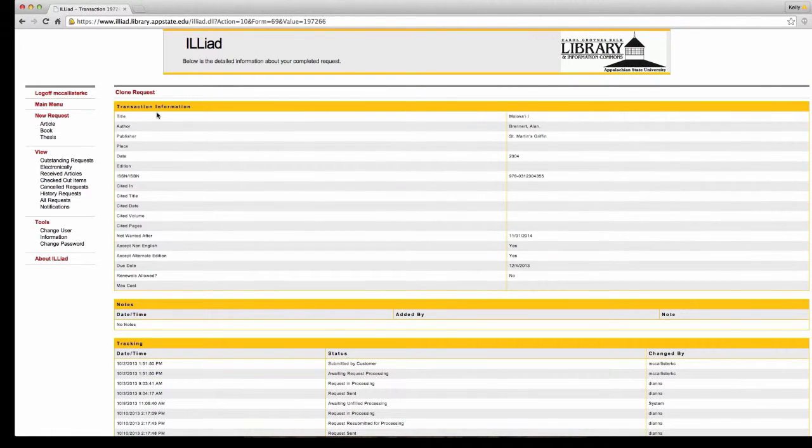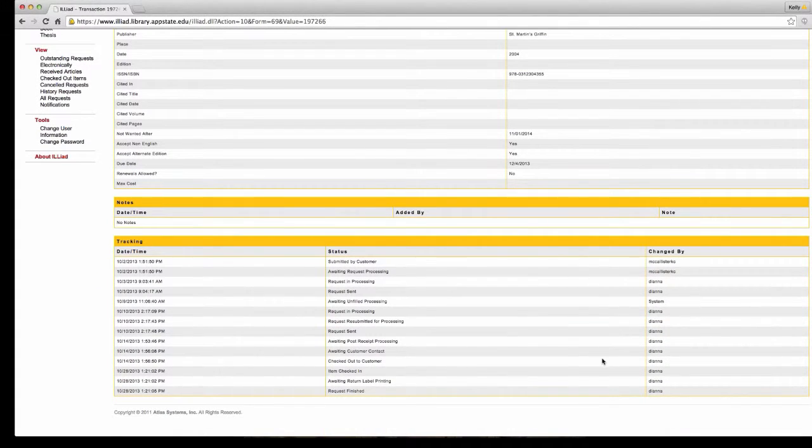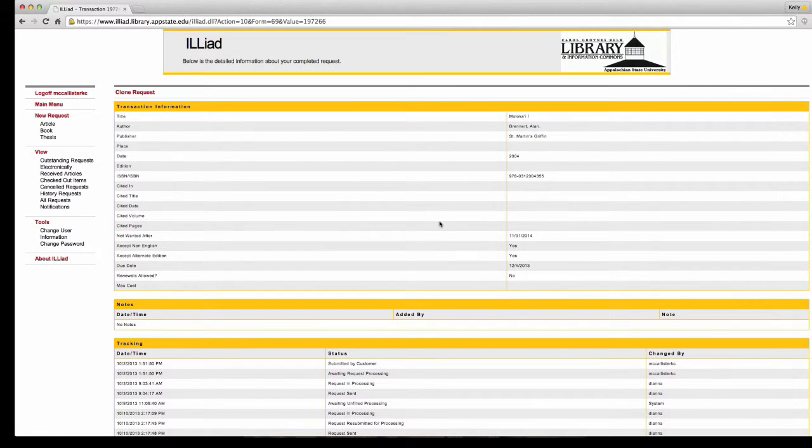There's nothing more frustrating than putting in a request online and then never hearing from anyone again. What's cool about Iliad is that it shows you exactly what you requested and when you requested it, so you can literally follow along with where it is in the process. You know that it's been ordered, the request has been sent, that it's in route, that it's been mailed to you if you're a DE student, or it's waiting at the library services desk if you're an on-campus student, faculty, or staff.